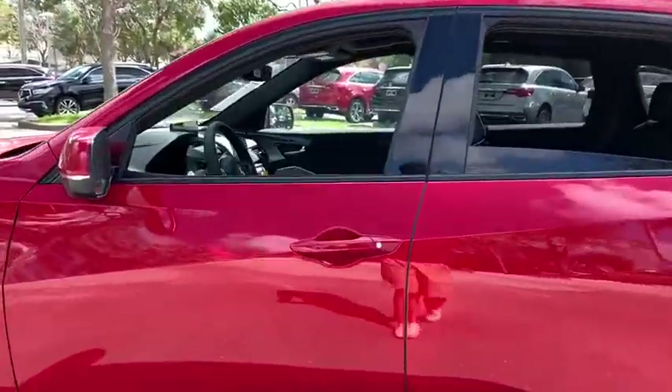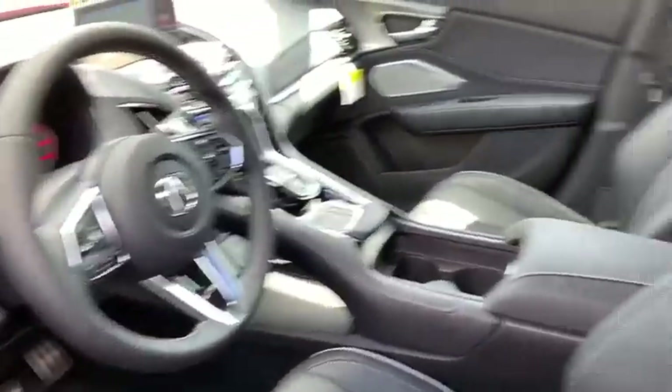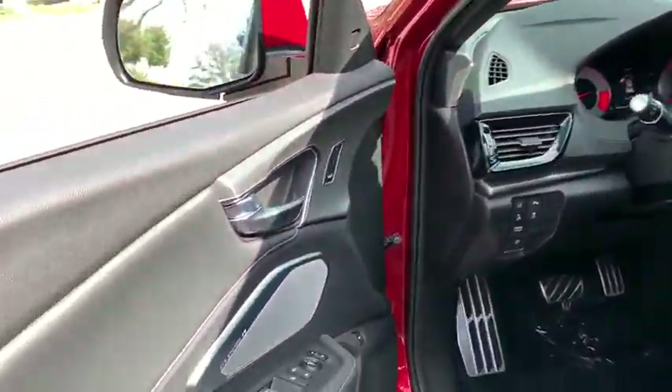Traction control, power liftgate, power passenger seat, dual airbags, alloy wheels, power steering, four-wheel disc brakes, compass, and electronic stability control.